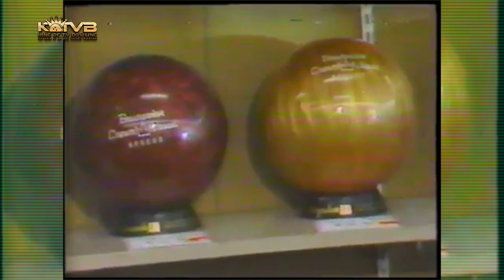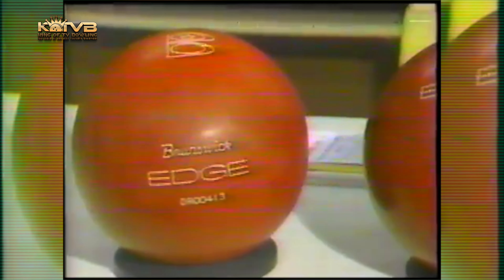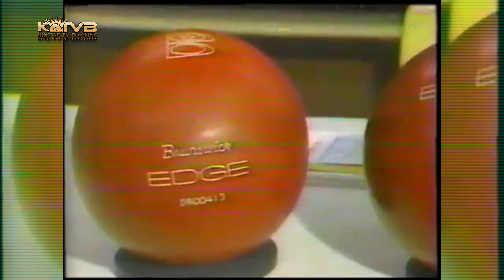Numerous bowling balls also to improve scoring and suited to lane conditions — some the soft shell, others hard shell — and lane conditions dictate which ball you should use. Now, Brunswick has come out with a bowling ball, the Edge, that bowlers say you can turn even on glass. It's guaranteed to hook no matter how much oil or how fast the lane conditions are.